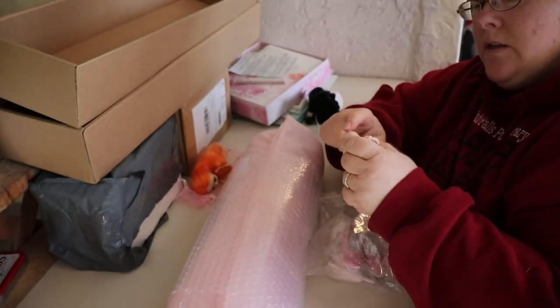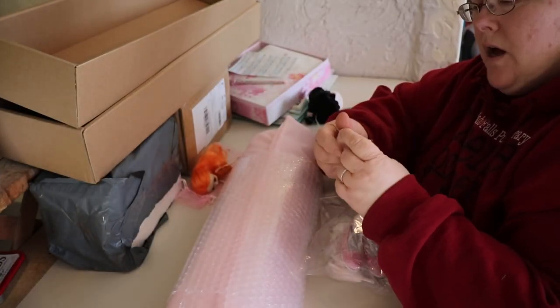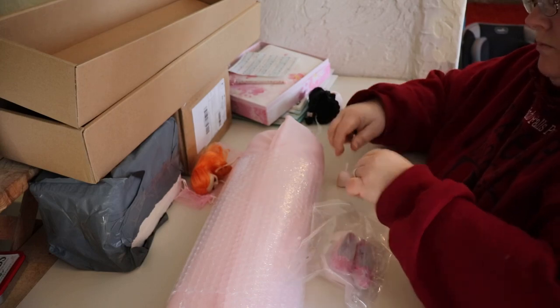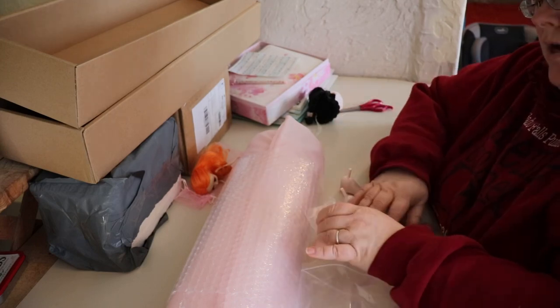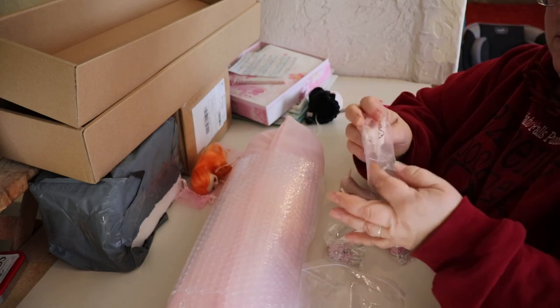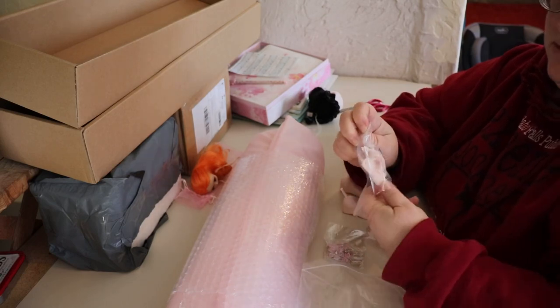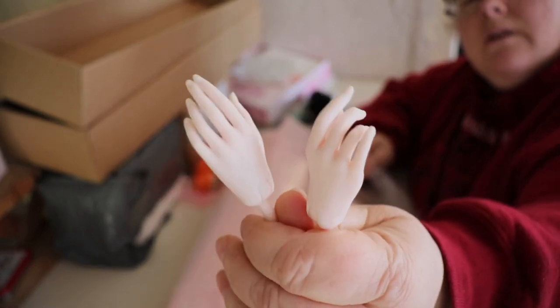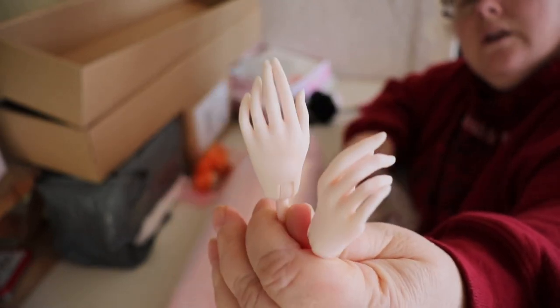It's a heavy quality plastic — it's not resin, but it's heavy plastic that feels like resin. It looks like she has some hands as well. I wonder if these are extras or her actual hands. Beautiful nails — looks like we can paint them very nicely.